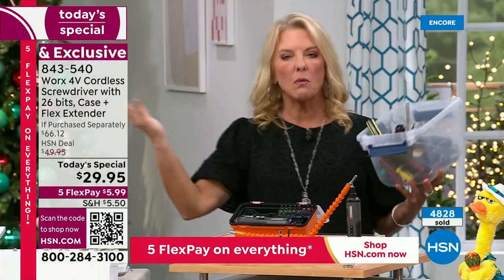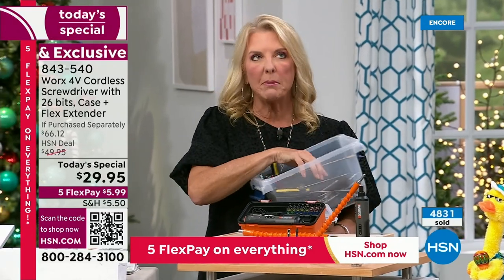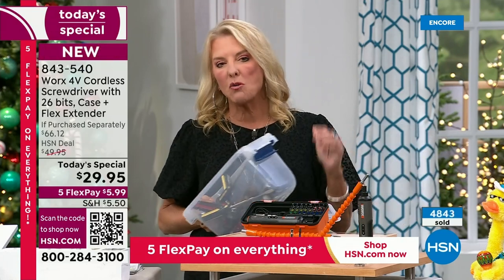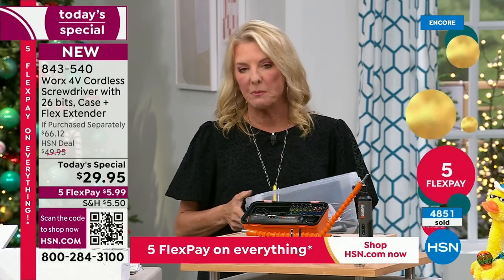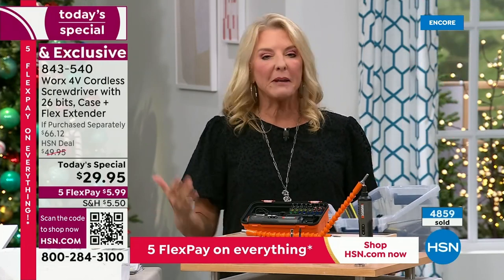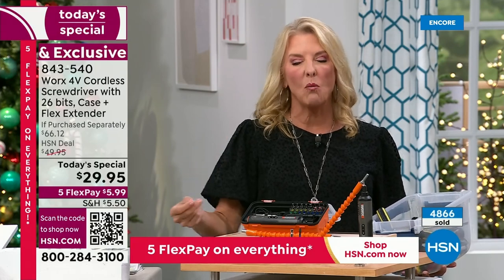We're going to go well over 5,000 sold in this hour. By morning, we believe we could be a third of the way through our quantity for the entire day — we're selling at a rate much faster than we expected. Why is that relevant? If you want it, get it tonight. This absolutely is going to sell out early at this clip.